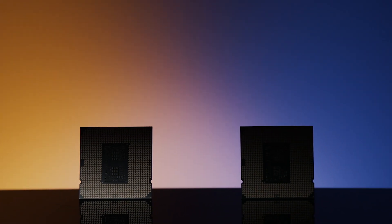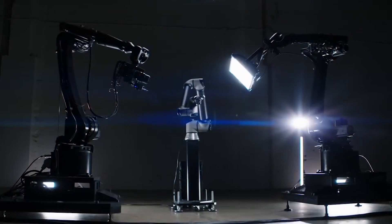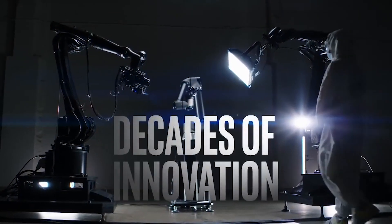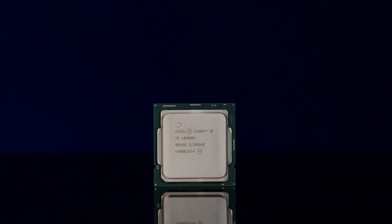The next generation of Intel desktop CPUs are here. Say hello to Intel's 10th Gen core processors. Here's what you need to know. 10th Gen brings a full new lineup of Intel CPUs, from the low-cost i3s all the way up to the high-performance i9 models, capped off by the i9-10900K.